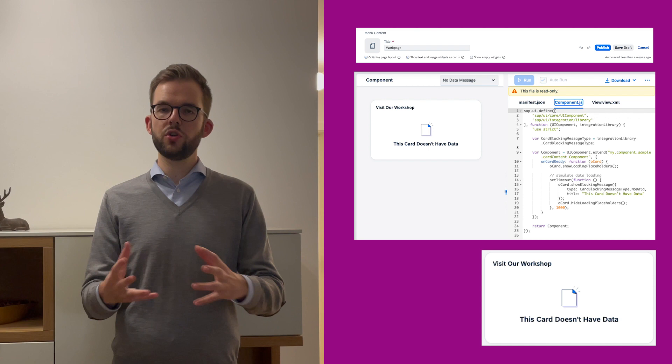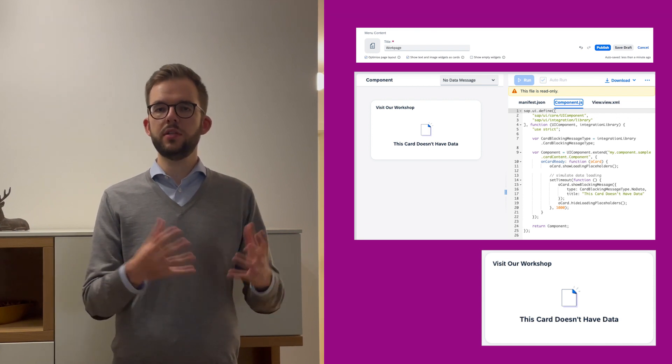We've also expanded the flexibility of the empty widget feature to dynamically hide or show scenarios when content is not to be displayed. This now also applies to UI and integration cards in SAP Build WorkZone Advanced Edition and SAP SuccessFactors WorkZone respectively.